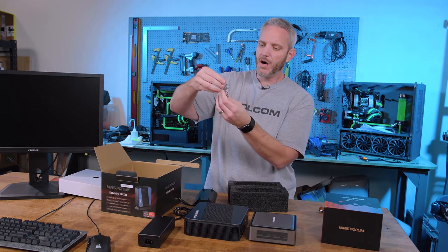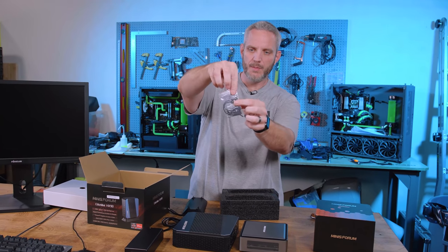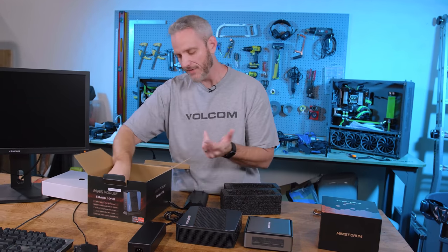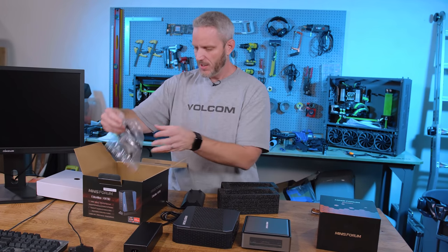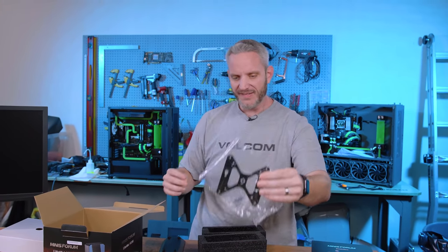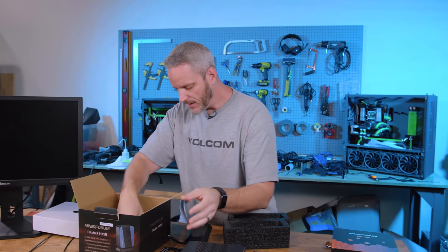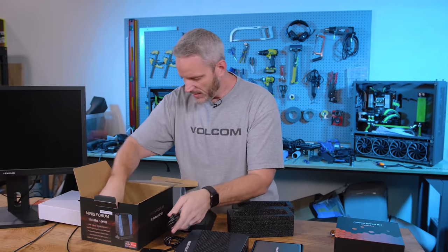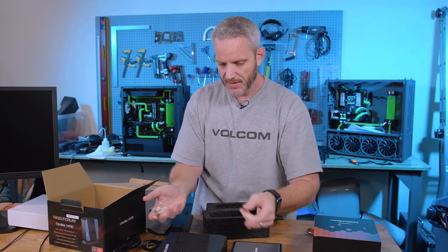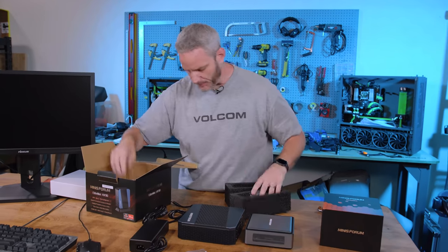Included in the box, once again, are the same SATA port to ribbon cable connectors that we saw on the Desk Mini, so you can add two and a half inch drives. Here's the VESA mount so you can mount it to the back of a monitor and make it a very stealth hideaway type PC. There's also an HDMI cable, power plug, some extra 3M feet, and the stand. That's everything in the box.